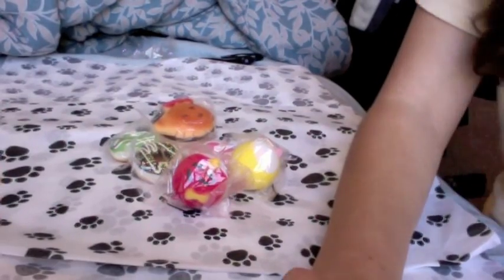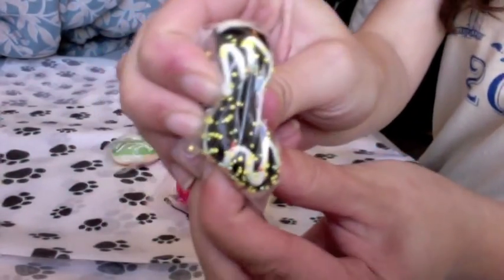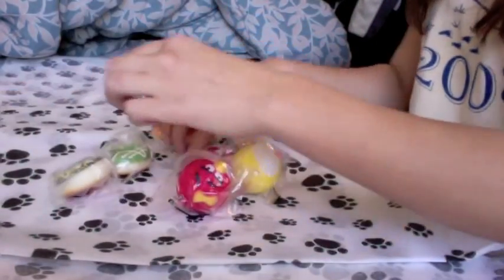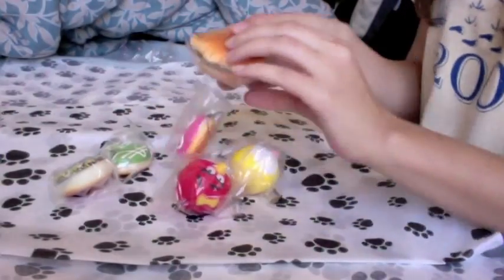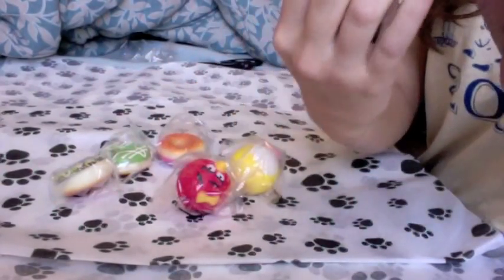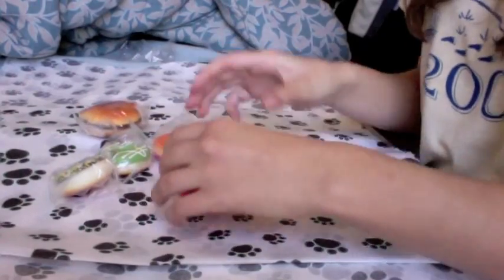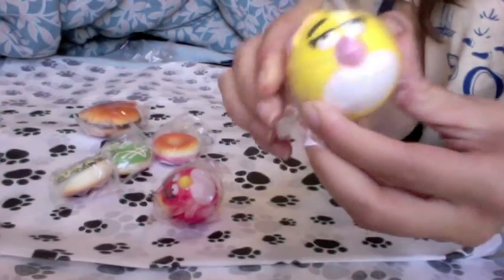And for Marcus C., we have this donut with tons of sprinkles, this donut, this donut, a cat mirror — or Hello Kitty — and it's pretty squishy. The red angry bird and a yellow angry bird.